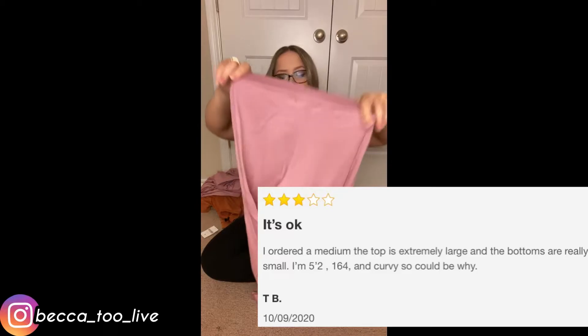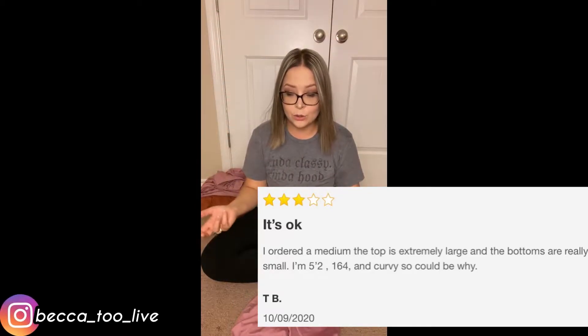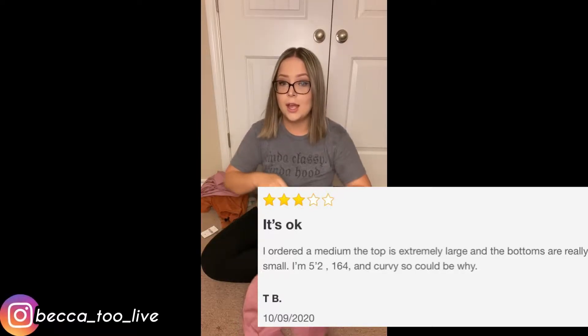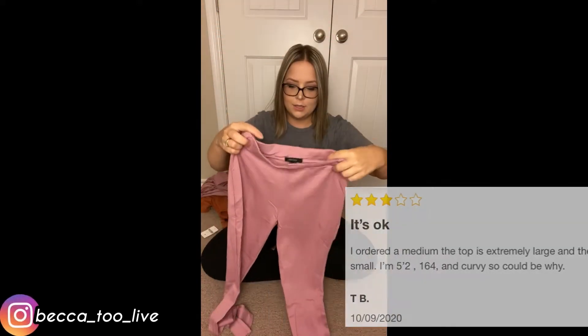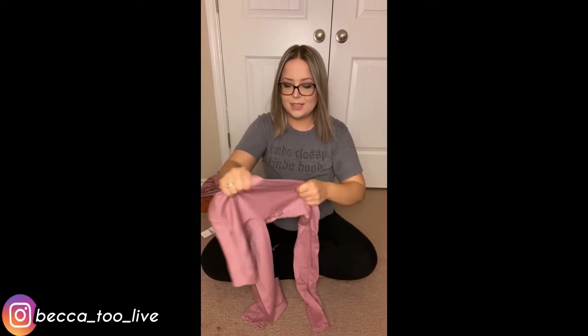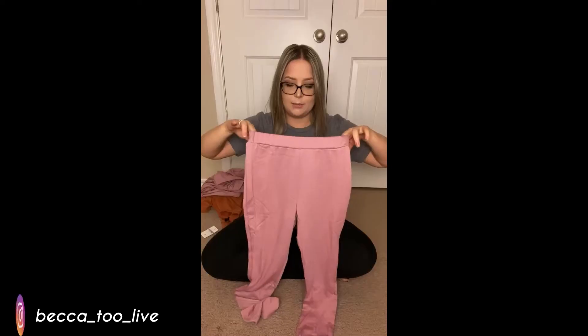So I got the bottoms in a small — oh my god, these are tiny. The top is huge but the bottoms are tiny. These are not gonna fit me right now, I'm gonna let you know that. It's really not even stretchy like that — my butt is gonna bust the seam, y'all. This is tiny as heck!